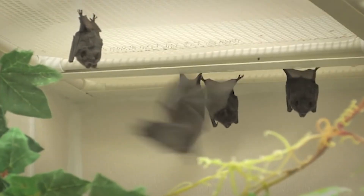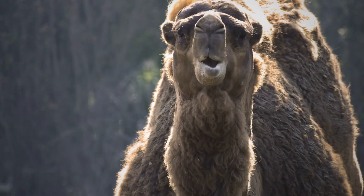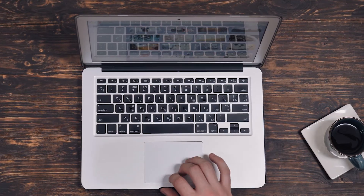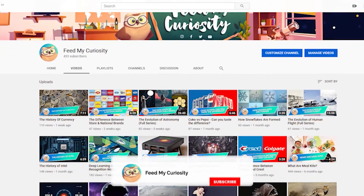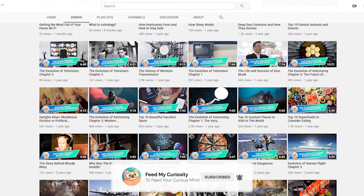We have explored some of the unusual ways in which different animals sleep. Do you know of any other animal that might have weird sleeping habits that we should know about? Let us know in the comments below. Subscribe to our channel if you like learning about science, technology, history, and other fascinating subjects.